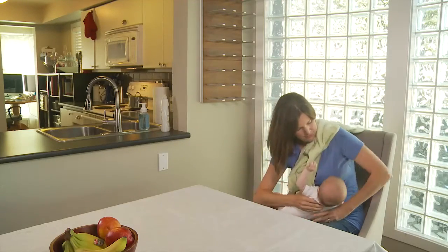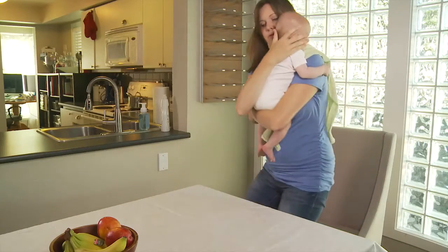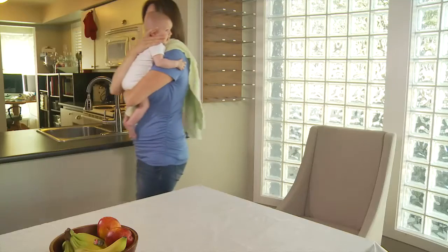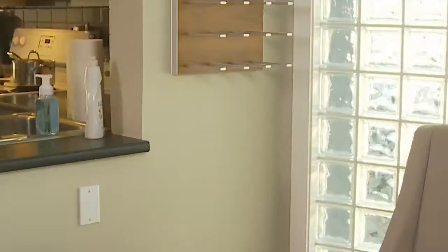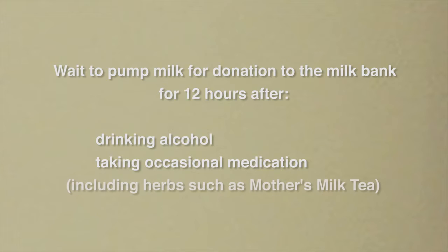Find one time of the day to express milk for donation. This helps you maintain your milk supply and keep you comfortable. Wait to pump milk for donation to the milk bank for 12 hours after drinking alcohol or taking occasional medication, including herbs such as mother's milk tea.